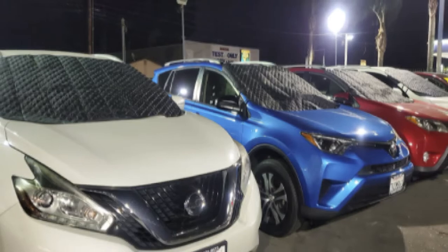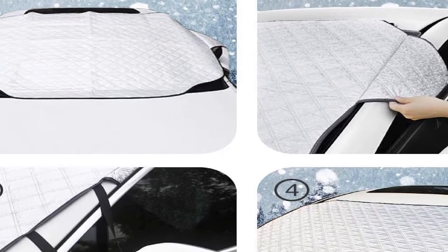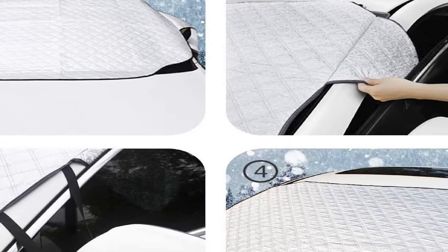However, some users have complained that the bottom part of the cover flaps in windy conditions. The windshield cover also disintegrates very fast.